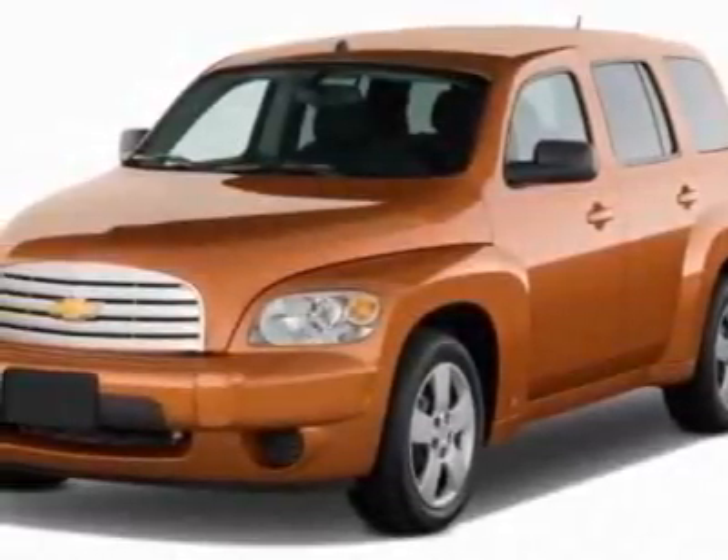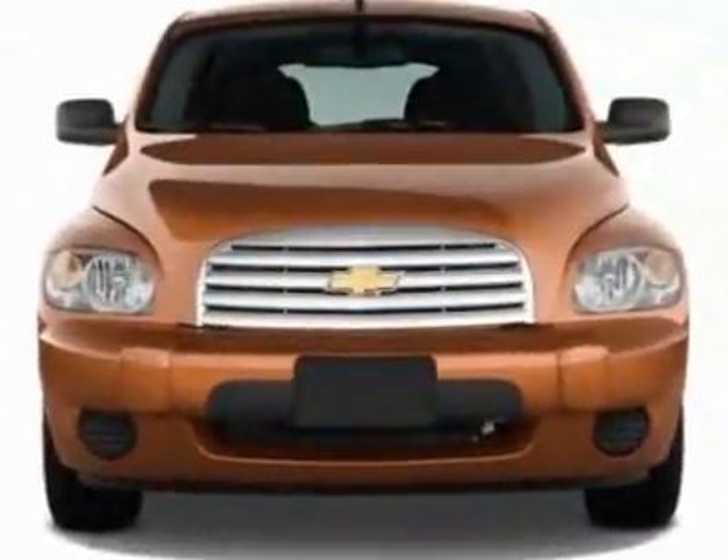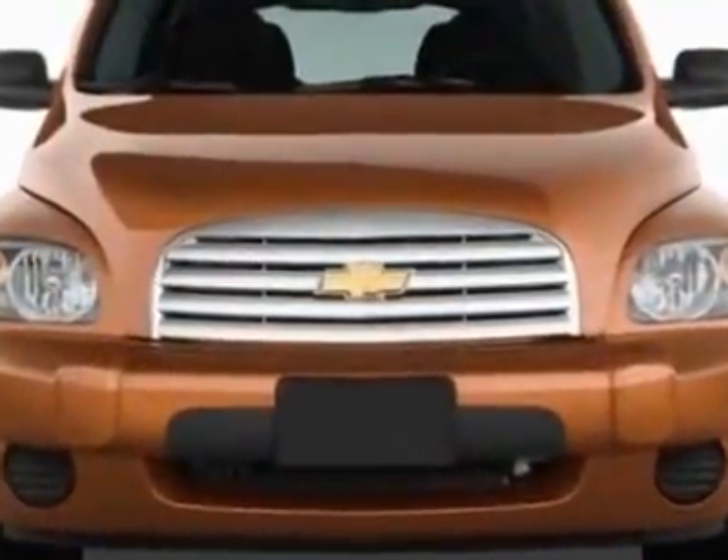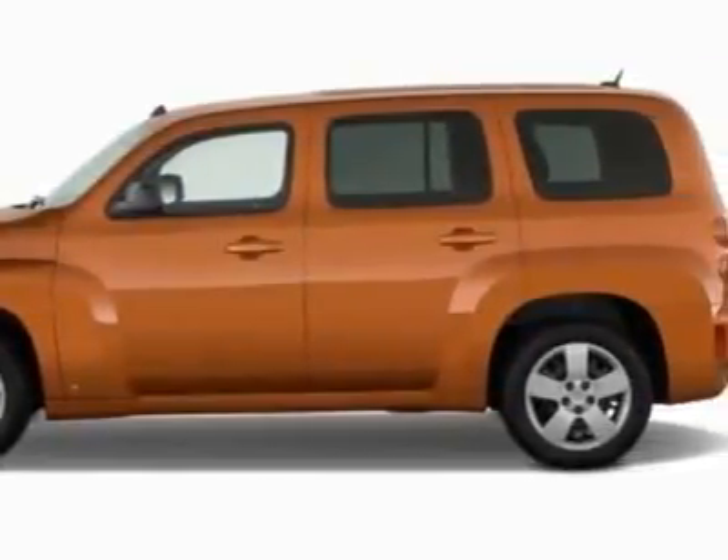Look at this new 2011 Chevrolet HHR. For your protection, this vehicle has a full factory warranty. This vehicle gets 22 miles per gallon in the city and 30 on the highway.